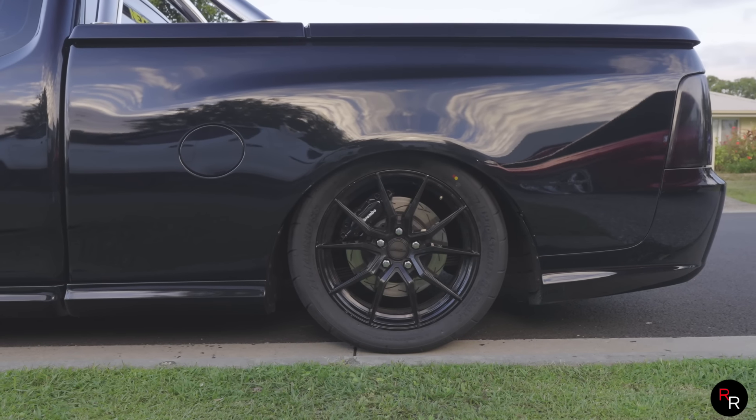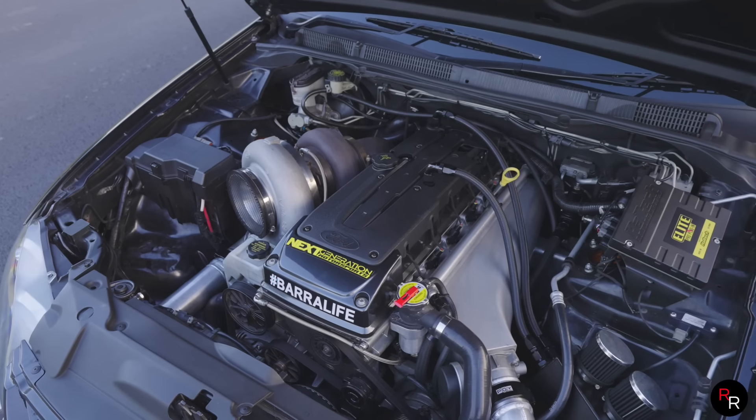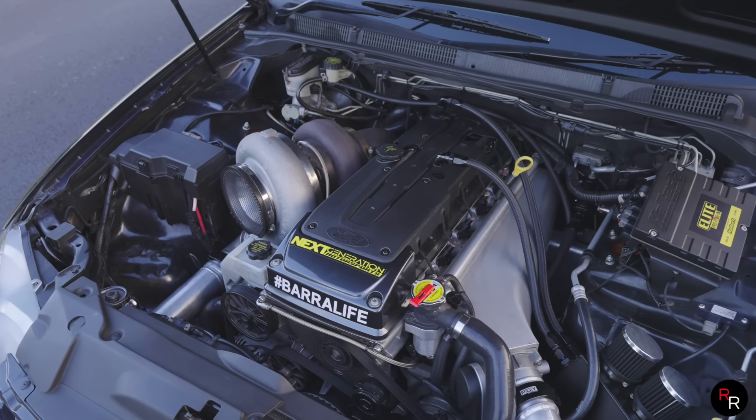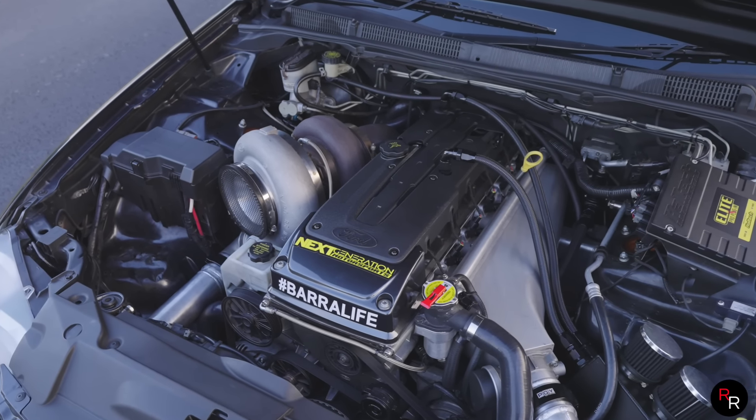That's a party trick right there! Have you got brakes on this? Yeah you gotta have brakes. We're gonna get a parachute! I think you're gonna need it. Yeah we're going to do a full cage in it, two NOS bottles obviously set up, and then yeah - look at the parachute on it.